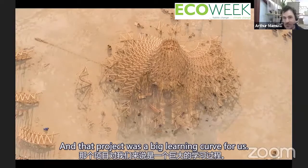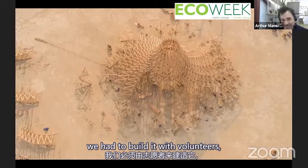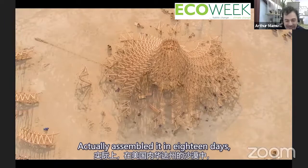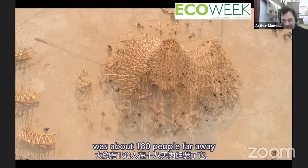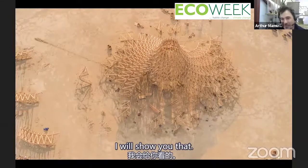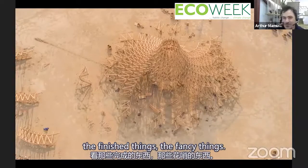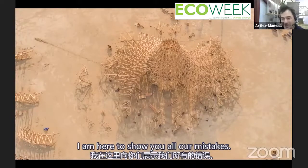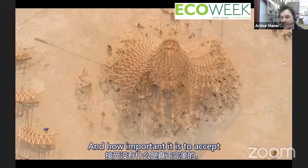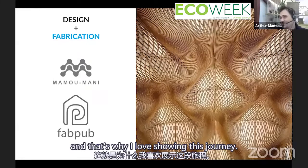That project was a big learning curve for us. We had to fund it ourselves, build it with volunteers, and actually assemble it in 18 days with about 180 people far away in the desert of Nevada. This was full of errors and miscalculations. I'm here not to show you the fancy finished things, but to show all our mistakes and how important it is to accept that nothing is perfect and the journey is full of discoveries. That's the pleasure.